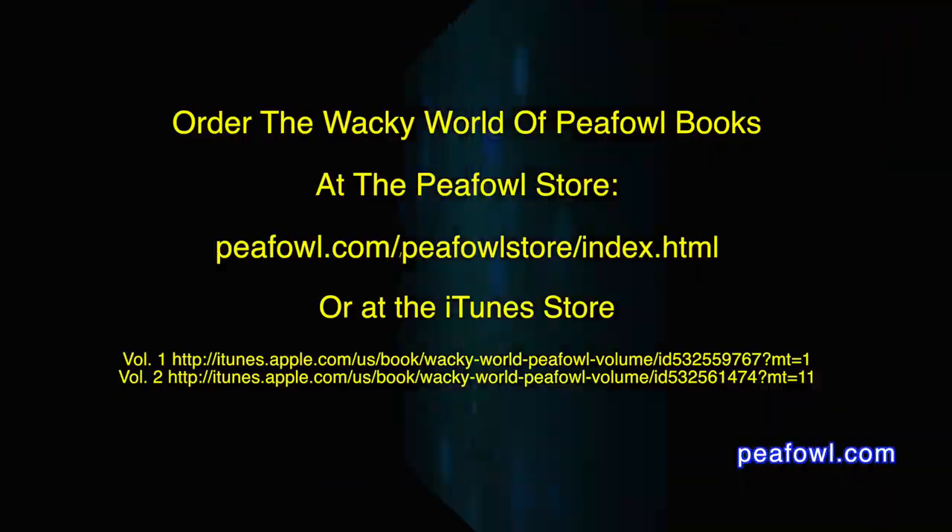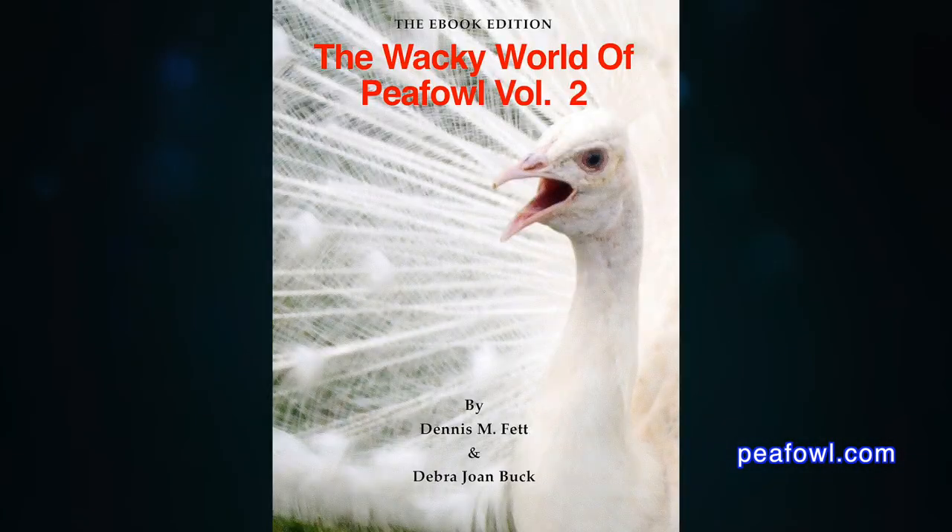So that's your answer. Peacock and peahen crest feathers do fall out as part of a natural process. Order the Wacky World of Peafowl books at Peafowl.com.